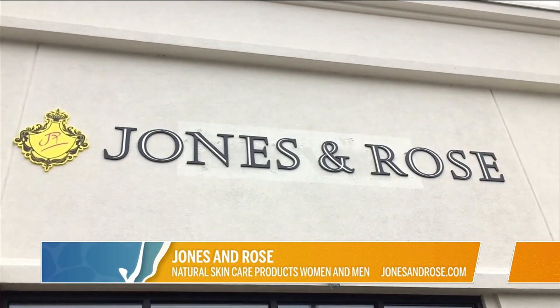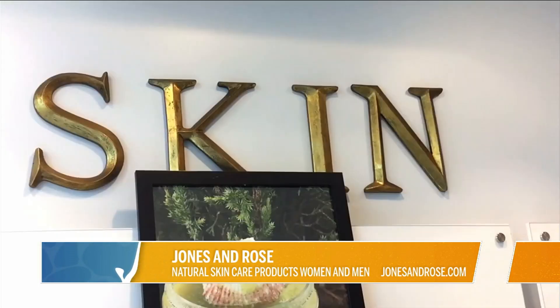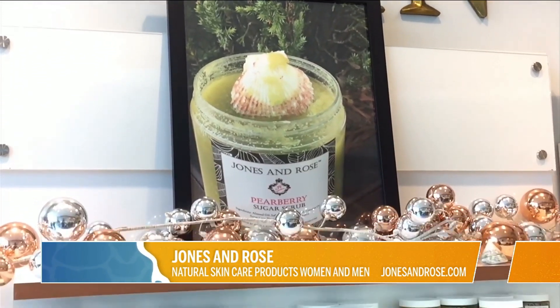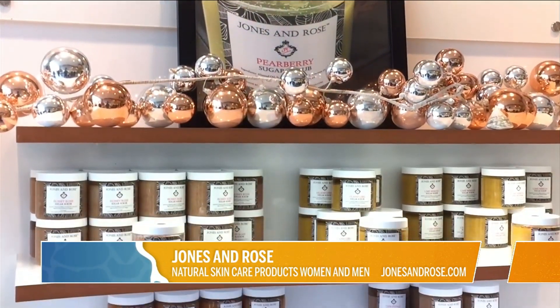Jones and Rose owner Kristi Jones-Bird explains the benefit of using natural products to protect the skin. We think it's really important to use natural-based ingredients so that you can get away from the synthetic ingredients. With our products, you really know what's actually in your product, so you don't have to worry about maybe some issues down the line.